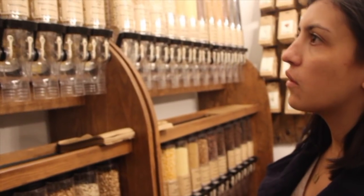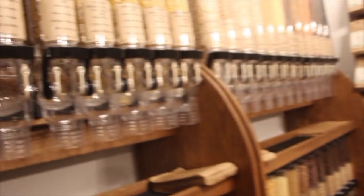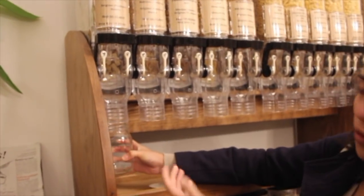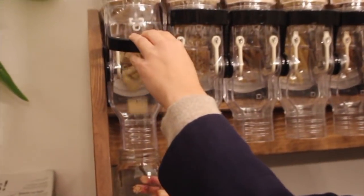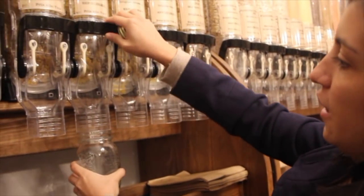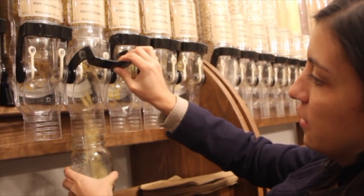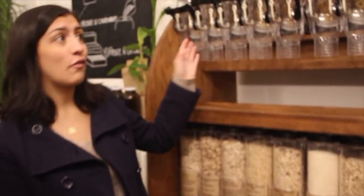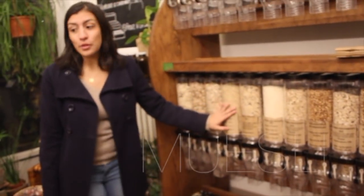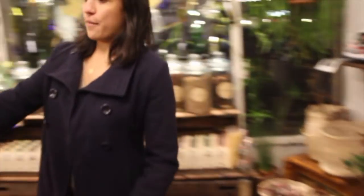Alexis is right now choosing which pasta she wants to get — there's a lot of variety! I'm going to go with the rigatoni, so I just hold my jar under and fill it up. You can get everything here from pasta to the oatmeal we had in the other video, to coffee, granola, and muesli.